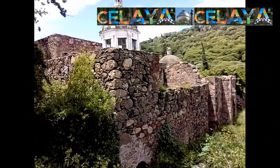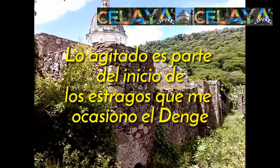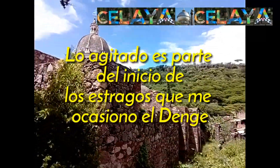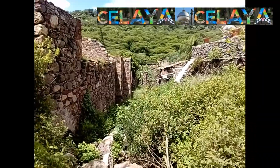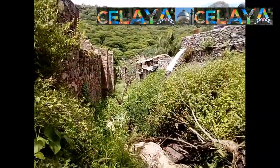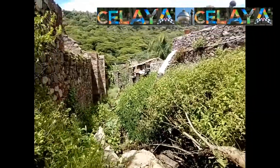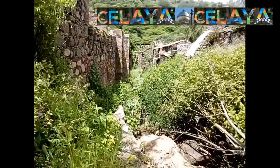Buenas tardes amigos de Celaya, Celaya. En esta ocasión nos encontramos en la hacienda de Arteaga, a unos kilómetros adelante de la ciudad de Salamanca, Guanajuato. En esta ocasión quisimos venir aquí para investigar y llevarles las imágenes y video de esta hacienda.